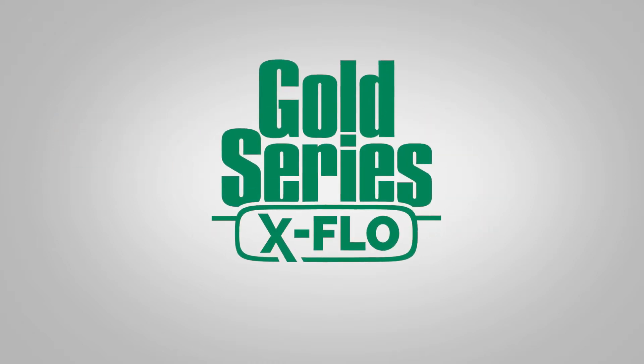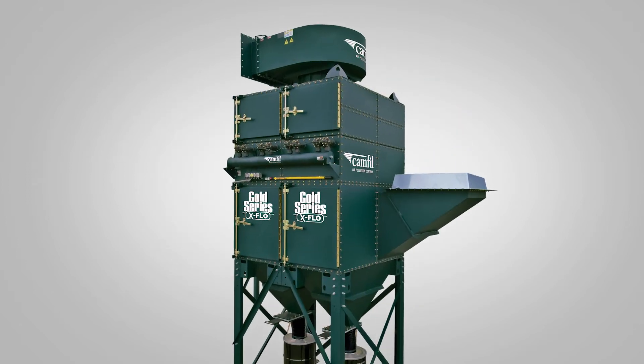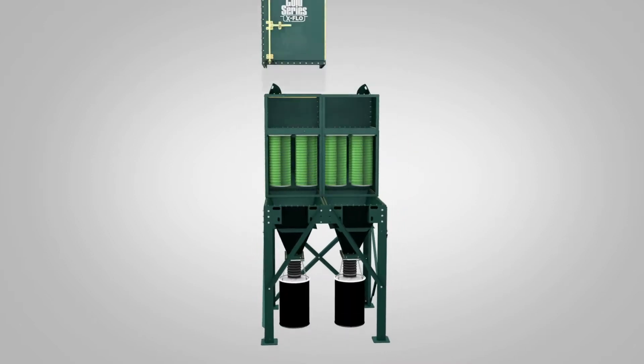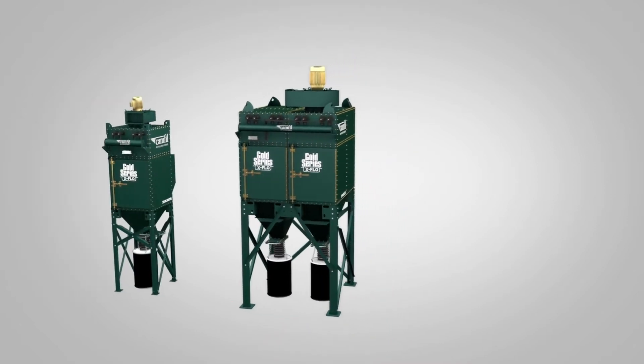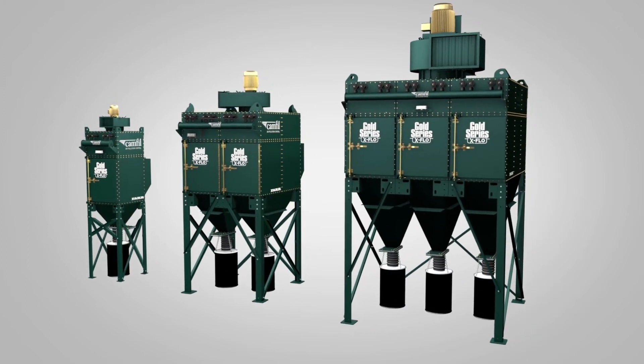Keep your facility in compliance with current air quality requirements with the Gold Series X-Flow. Camphill APC's Gold Series X-Flow GSX Industrial Dust Collector is the industry's best-in-class dust collection and fume collection system, and offers optional safety features including: